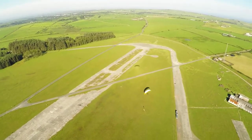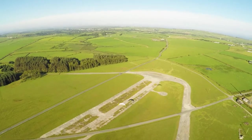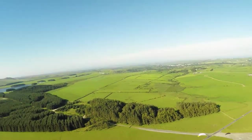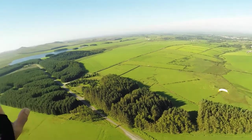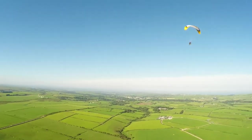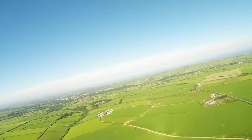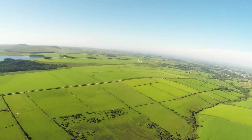Yeah, looking good. I've just gone over 500 feet and it's got a lot better all of a sudden.